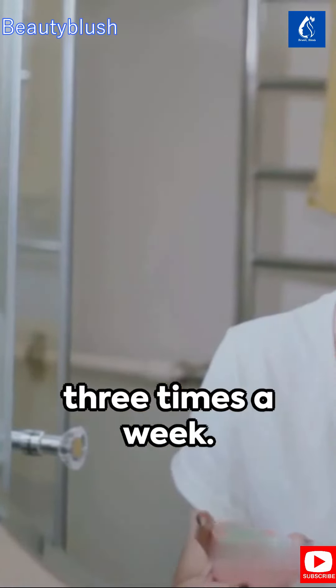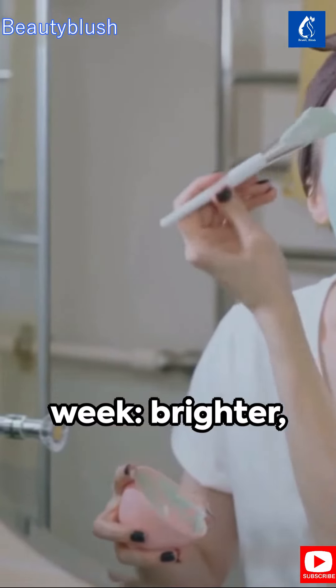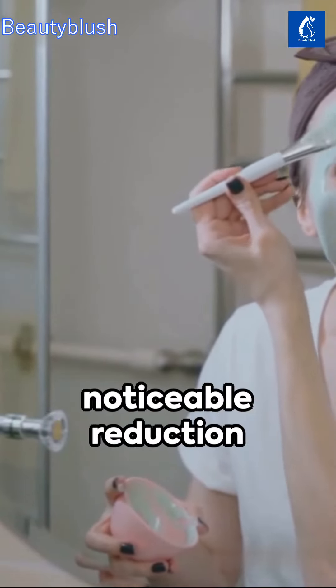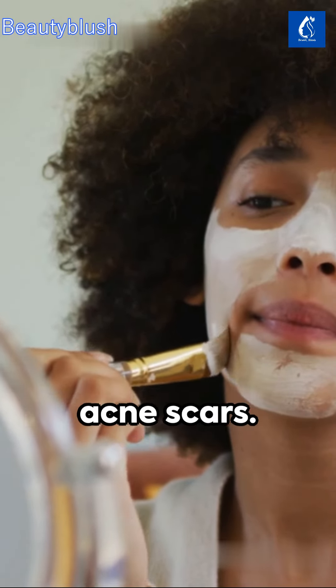Repeat this routine 3 times a week. You'll see noticeable results within the first week: brighter, clearer skin, and a noticeable reduction in pigmentation, dark spots, melasma, and acne scars.